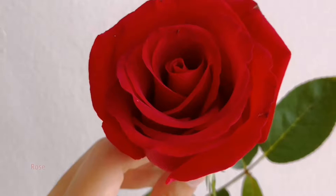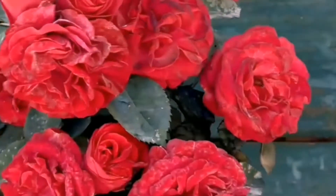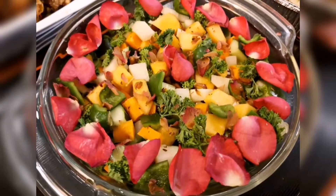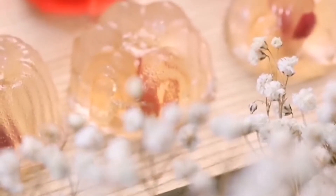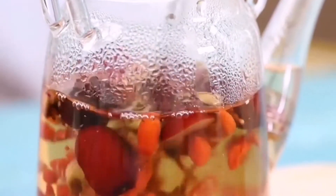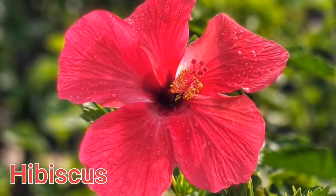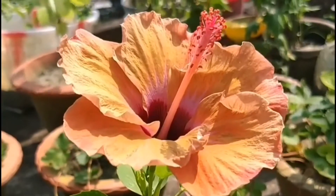Roses. All different types of roses can be eaten. The petals are normally used for salad, dessert, and for drinks. This flower is rich in antioxidants and vitamins.